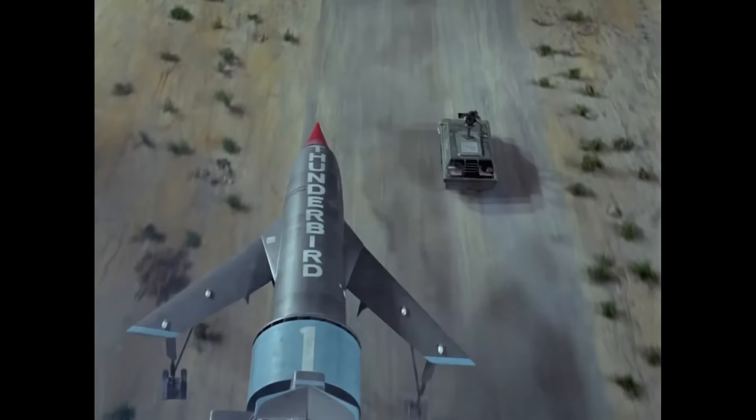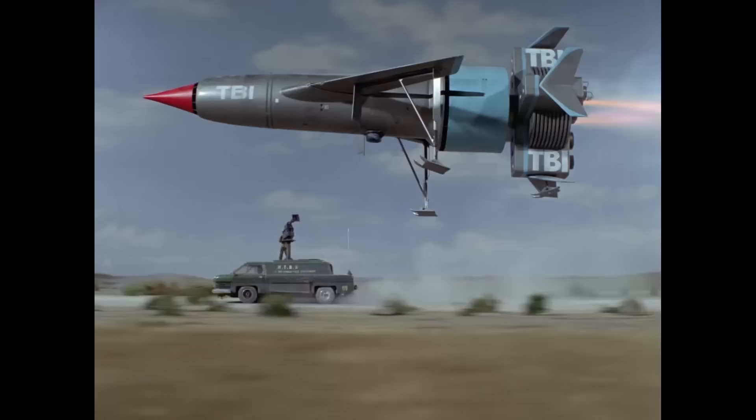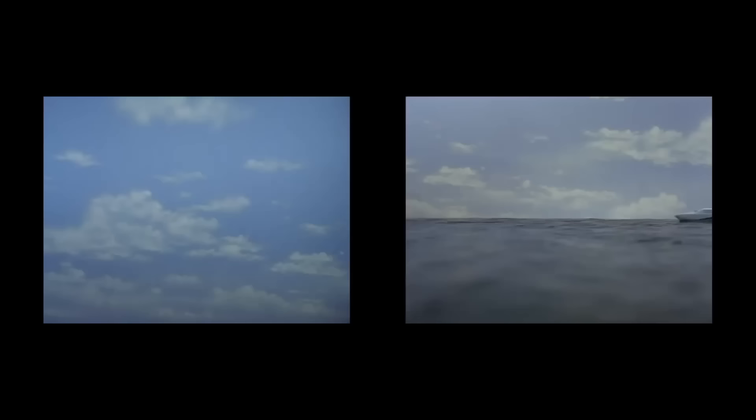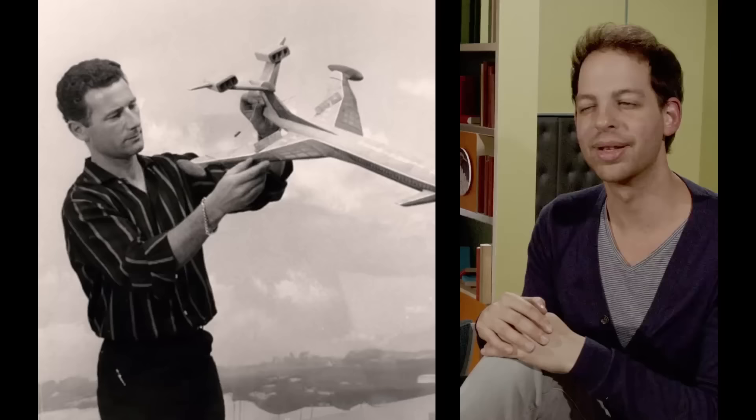The model work in Thunderbirds and all those types of shows is very specific. There's a very specific way that they make their planes fly, that they make the cars drive, the way they film it. Craft is so often going left to right, right to left. The modern way of filmmaking is to make you feel like you're travelling much more with the vehicle, or much more in the centre of action, whereas the Derek Meddings style of filmmaking is that you're an observer.